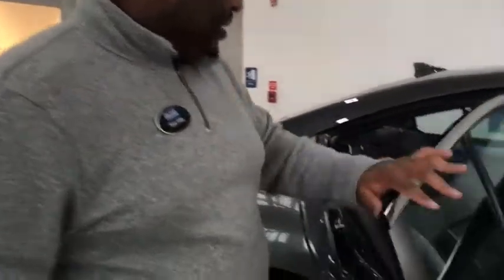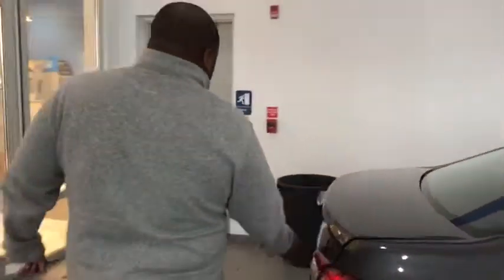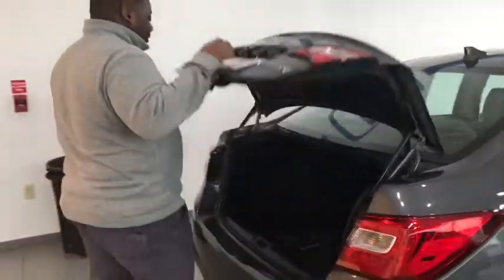Now this is a mid-size sedan, so you have great backseat space as well — very comfortable. And you also get some great trunk space for your extra cargo.